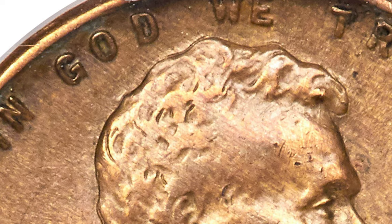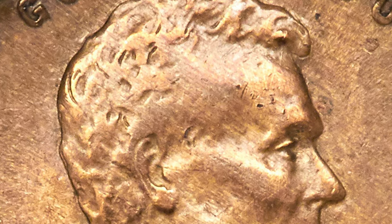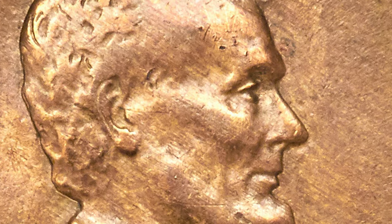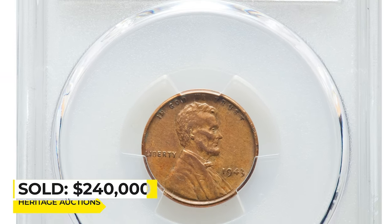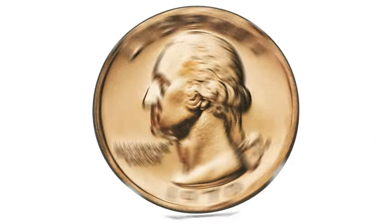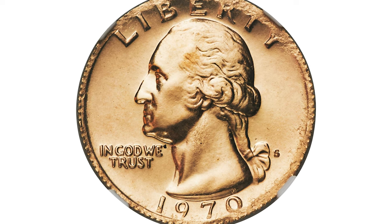This about-uncirculated example shows strong design definition with sharp hair and beard detail on the obverse and full wheat ears on the reverse. A few trivial handling marks are noted on each side, but there are no concerns. Surfaces are smooth with a blend of golden tan and light brown. It sold on January 12, 2023 for $240,000.